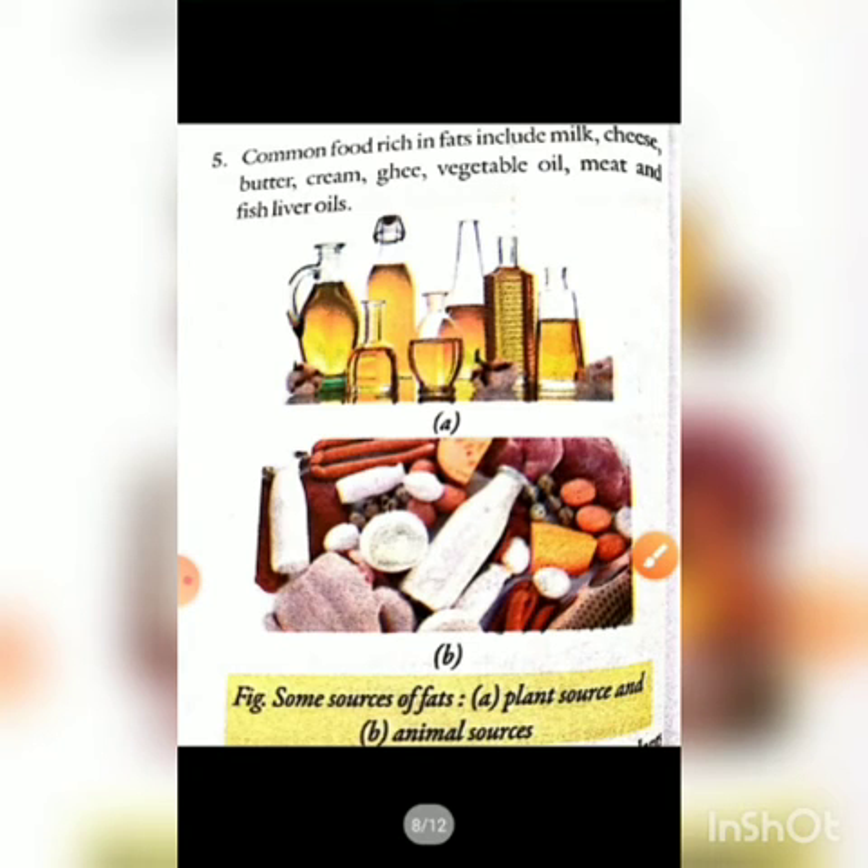Common foods rich in fat include milk, cheese, butter, cream, ghee, vegetable oil, meat, and fish liver. Diagrammatically, we can see plant sources and animal sources of fat. Plant sources include mustard oil, groundnut oil, sesame, coconut, and nuts. Animal sources include milk and other animal products.